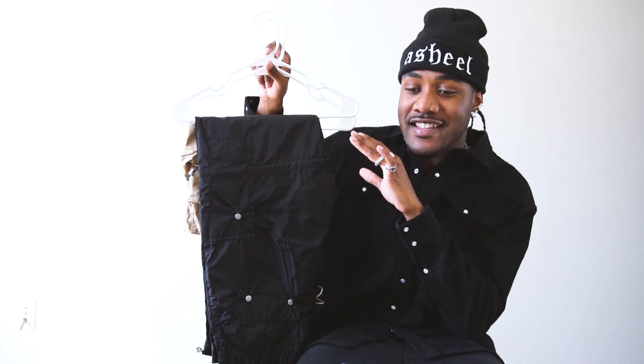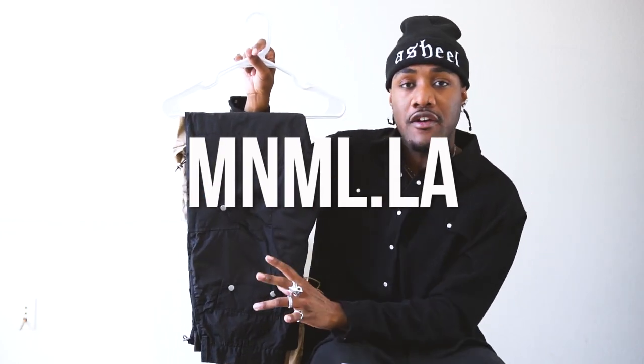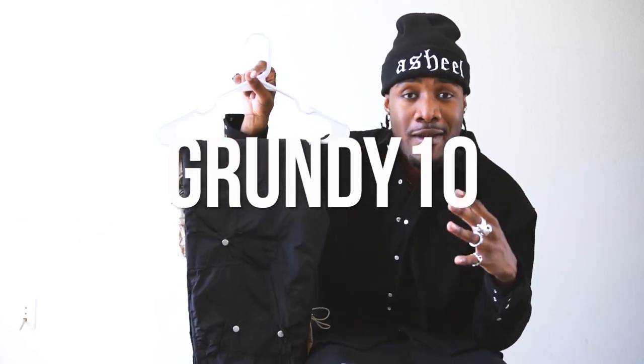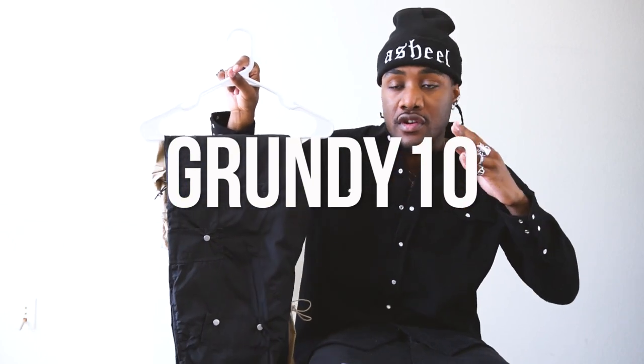We are going to get straight into the video. I'm going to start off with pants because these were actually in a previous video — they were probably the most asked-about thing even though the video wasn't even about the pants. I want to give a huge shout out to the sponsor of the video, which is Minimal. So this first chunk of items will be from Minimal. You can use my code GRUNDY10 to get 10% off your entire order, and all this stuff is already under $100, so we saving money.